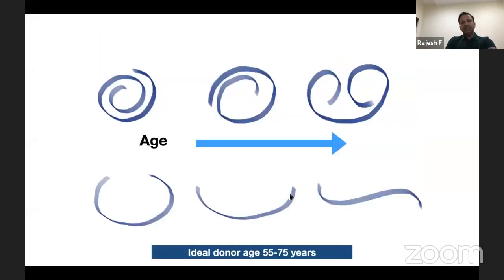The ideal donor age for DMEK is between 55 to 75 years. Younger donor tissue will have a greater tendency to scroll — in the 20–30 year age range it becomes almost like a tight scroll. In progressively older eyes, the tendency to scroll becomes less. However, beyond age 80–85, the Descemet's after stripping may not scroll much, which can make identifying the correct orientation intraoperatively difficult.